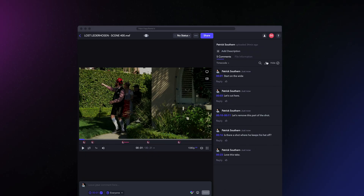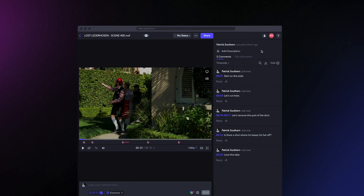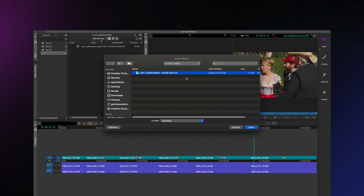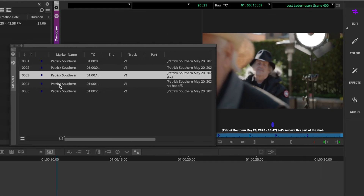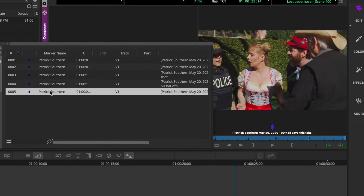With this kind of reviewer note detail, it's valuable for an editor to see it in the context of a timeline. So from the Frame.io account, Avid users can select the download icon and choose the download for Media Composer option. This exports an XML that can be imported into Avid as location markers. The Frame.io comments now display in your Avid timeline and direct notes can be seen by the editor in line with the edit — they include details like the commenter's name, the date, time, and comment.